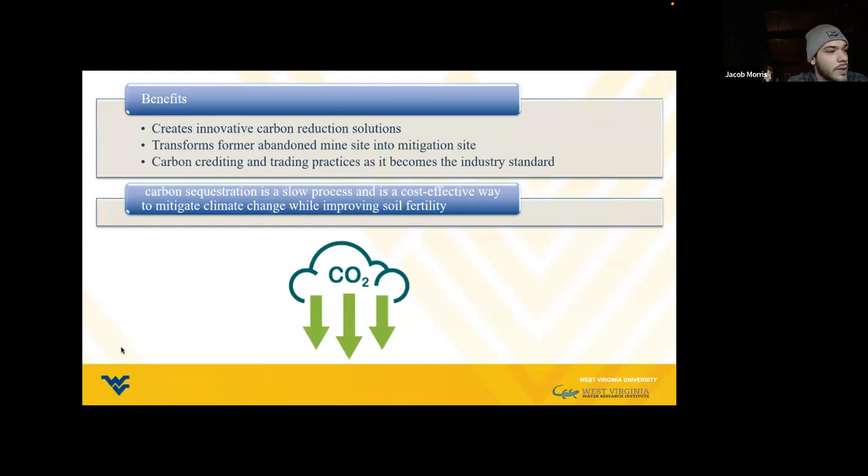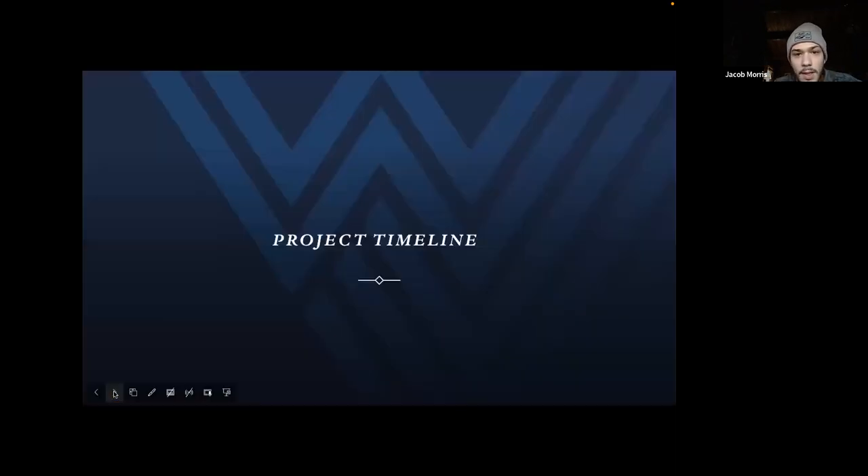The use of C4 plants for carbon sequestration at these sites creates innovative carbon reduction solutions. It takes a former carbon-emitting site and turns it into a mitigation site, creating other conservational benefits for wildlife communities. Carbon crediting offers economic benefits to local communities after mining stops. Sequestering carbon is a cost-effective way to slowly and passively mitigate climate change while improving soil fertility. This concludes the project timeline.